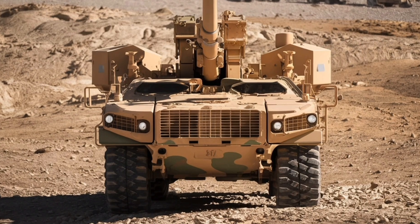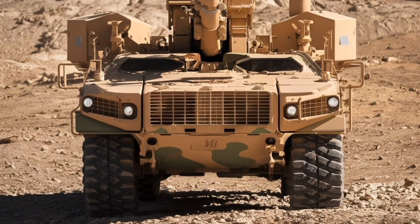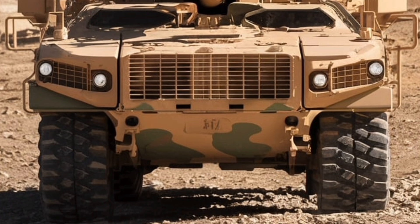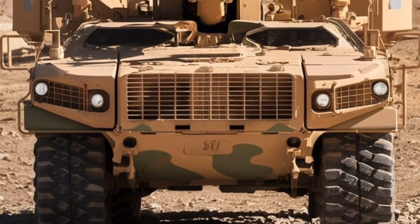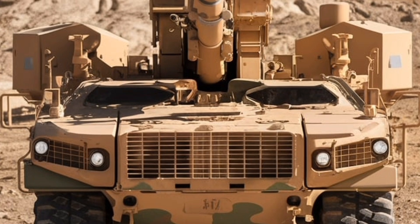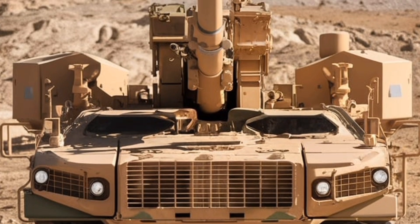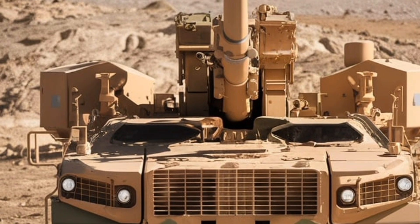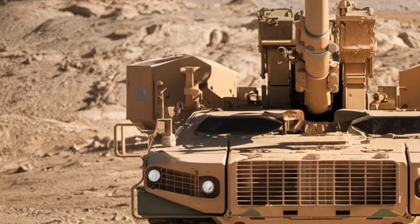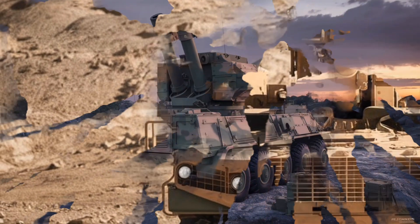Hello everyone and welcome back to Autos and Vehicles Review. The French Caesar 8x8 self-propelled howitzer represents a significant evolution in modern artillery, designed to provide long-range fire support with exceptional mobility and efficiency. Developed by Nexter Systems, this 8x8 variant builds upon the success of the original 6x6 Caesar, offering enhanced firepower, improved crew protection, and greater operational versatility.